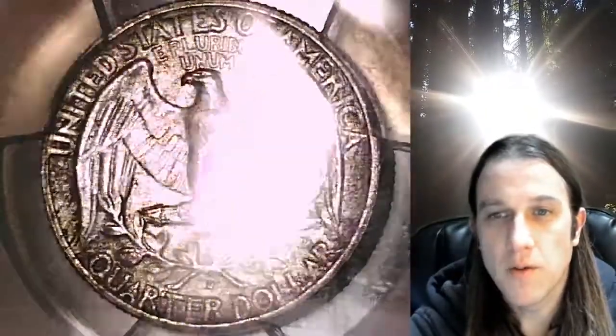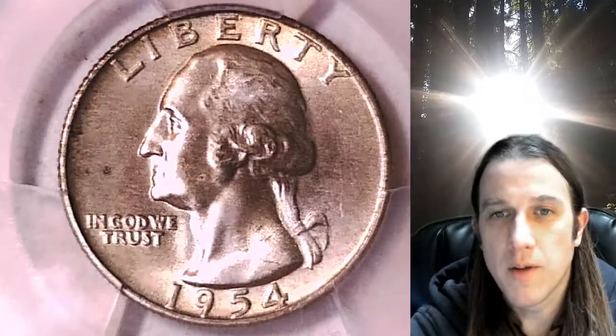If you ever purchase a coin from Time Traveler's Coin Exchange, you can always go to YouTube and enter the 8-digit cert number on the PCGS label. It'll bring up a video of your exact coin, and you can watch it anywhere in the world, anytime you want, wherever there is YouTube.